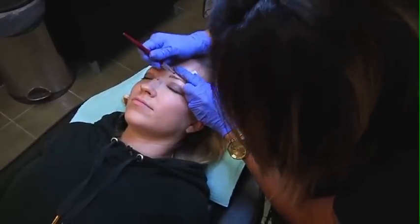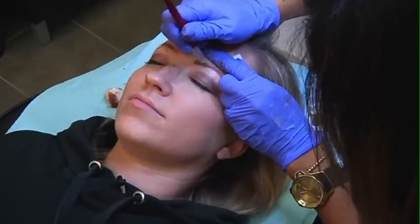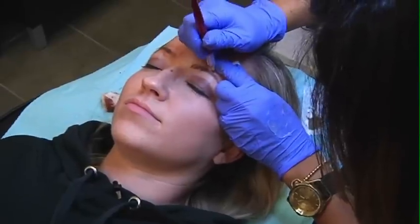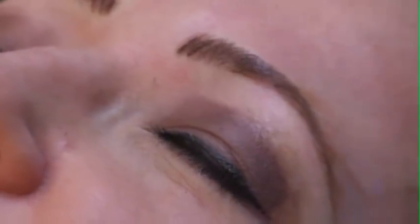I think it's like that really super cool enhancement that you can have done that no one even needs to know about. People always come back and say women are asking me what's different — did I get Botox, did I cut my hair, did you get a facelift — they can never put their finger on the eyebrow tattoo because it looks so much like hair, and that's what's so cool about it.